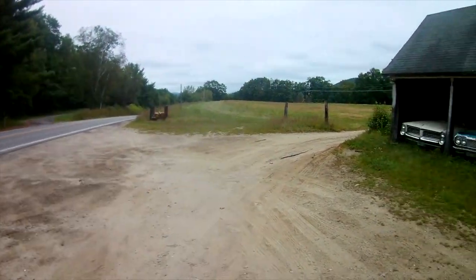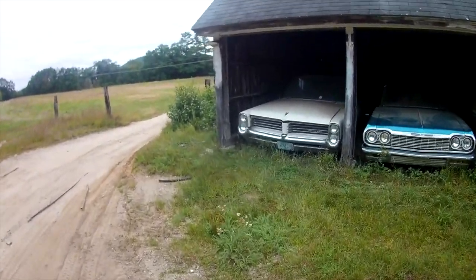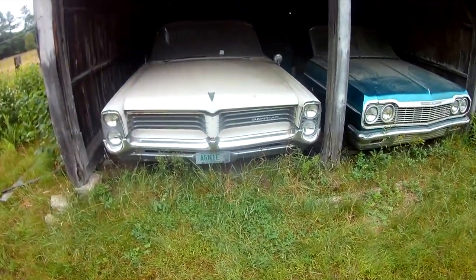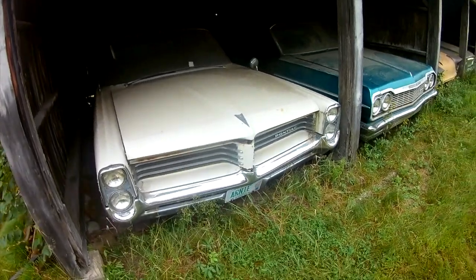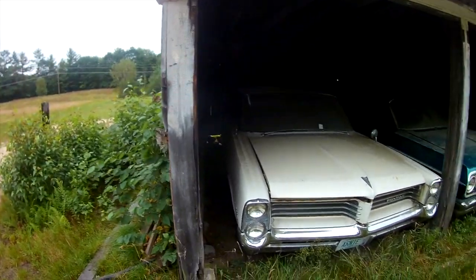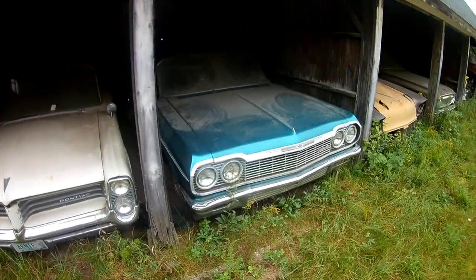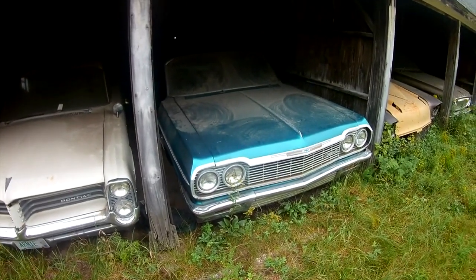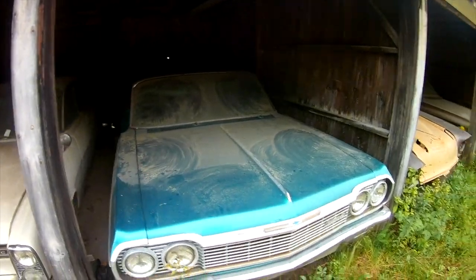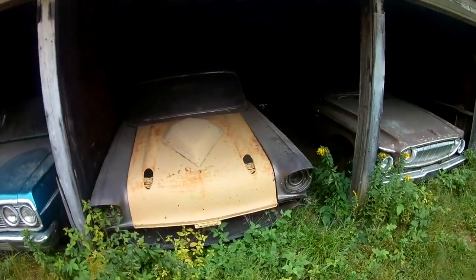Here's how close we are to the main road. Look at this array of classic cars. Just beautiful. They have not been taken out of here in some time, these old Chevys. First one's a Pontiac, of course.